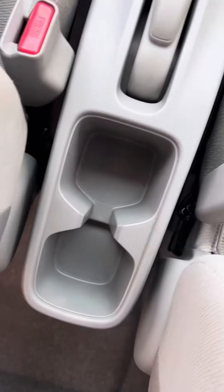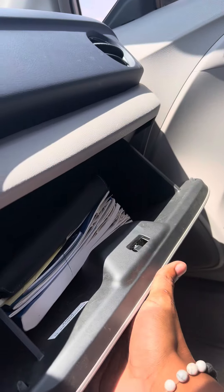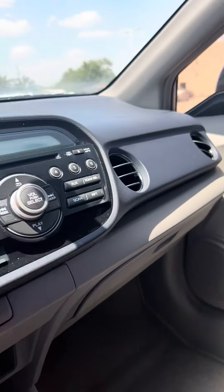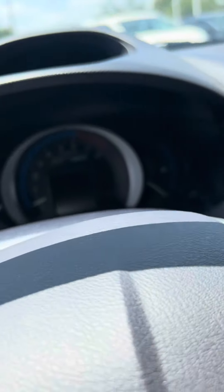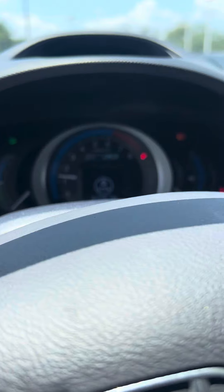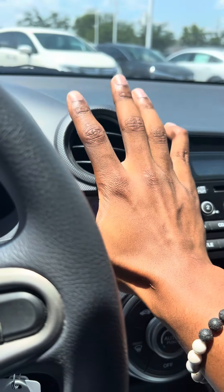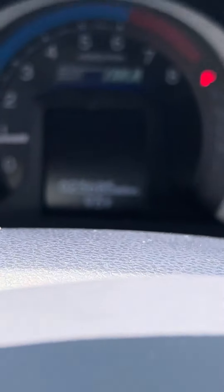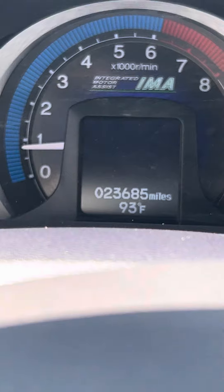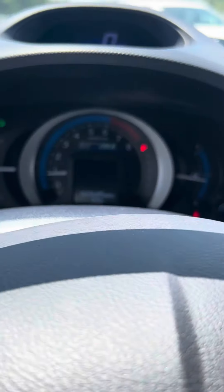This does have two cup holders right here, two more right there, and another little cubby right there. The center console pops down — here's the original owner's manual. Let's turn it on to see what it sounds like. It turns on pretty good, AC blows cold right away. It has 23,685 miles on it, which is incredibly low for this year.